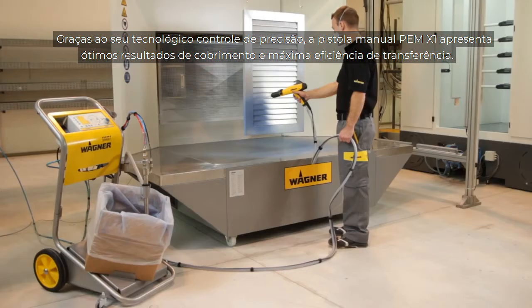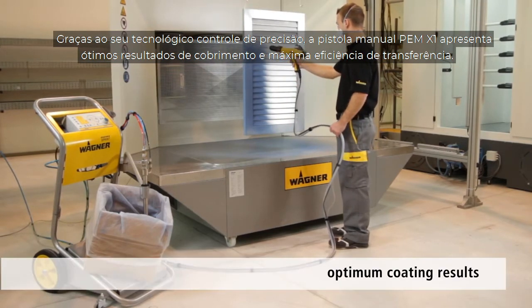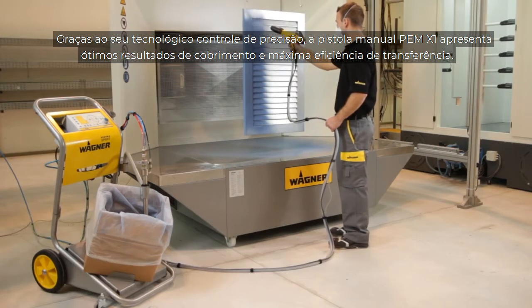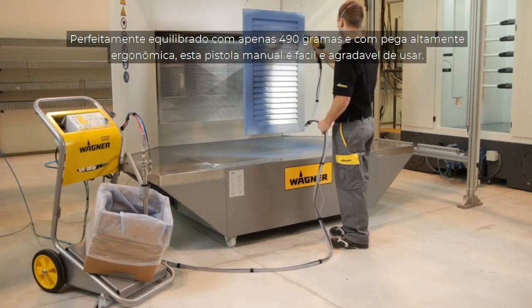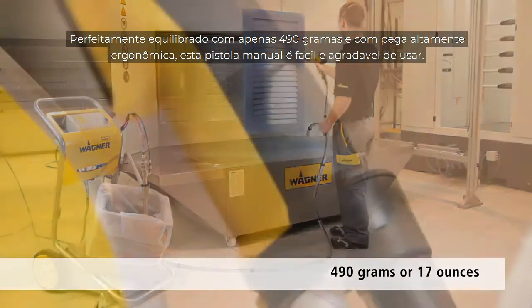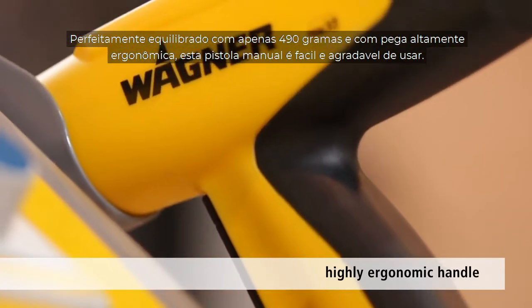Thanks to its precision control technology, the PEM X1 manual gun achieves optimum coating results and maximum transfer efficiency. Perfectly balanced at just 490 grams or 17 ounces and with a highly ergonomic handle, this manual gun is both easy and pleasant to use.